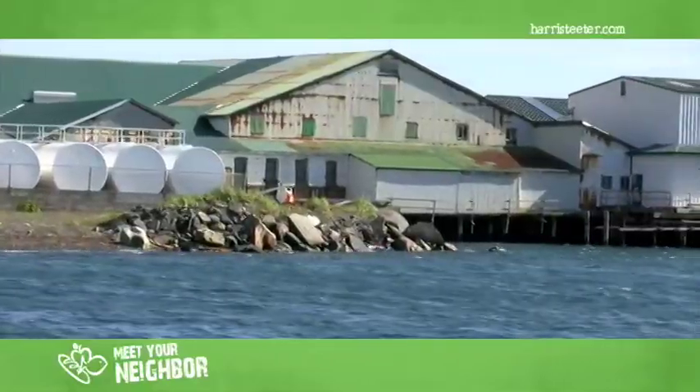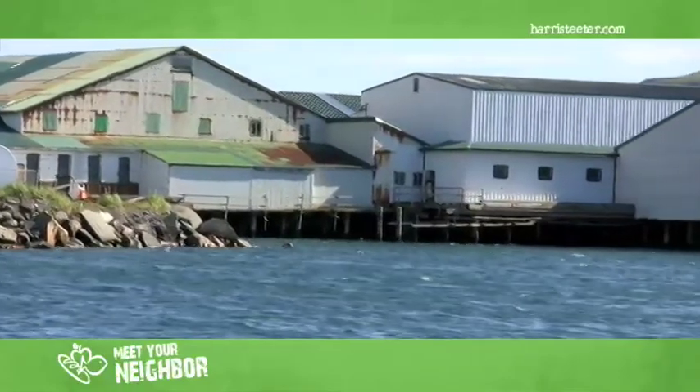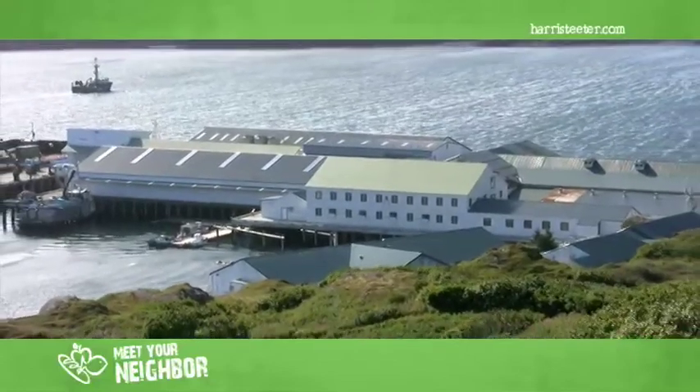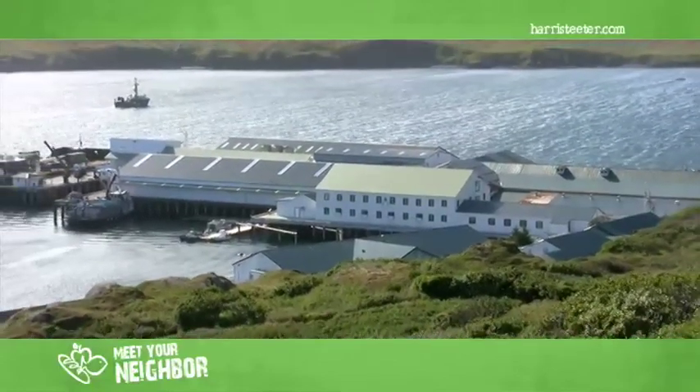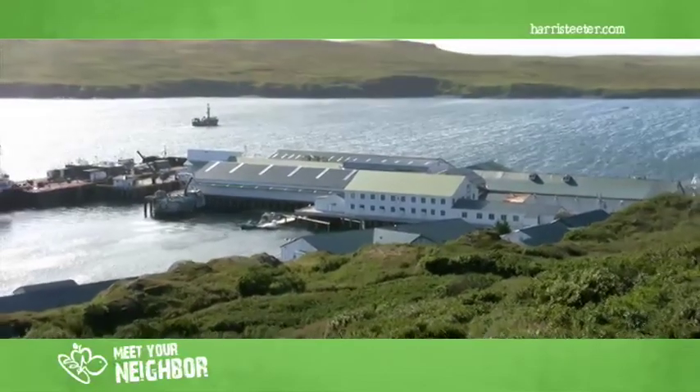They chose this place, I think the old-timers, because they always chose the best there was, and this place is definitely in the middle of fish country. Everything we do here, if we don't do it ourselves, we don't get it done. So we have our own water system, our own power generating plant. We do all five species of salmon here.